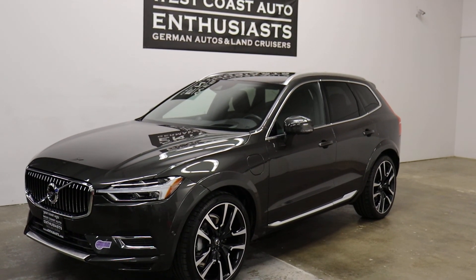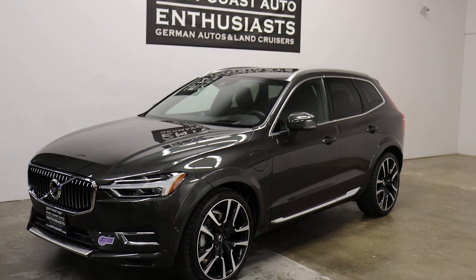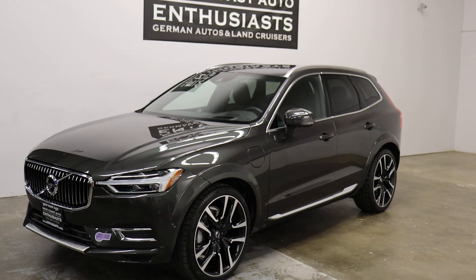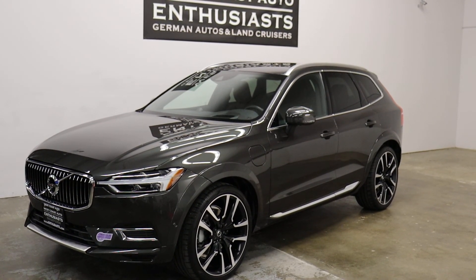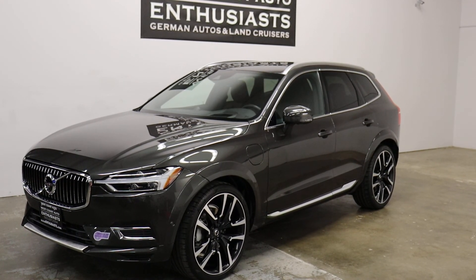Thank you for visiting West Coast Auto Enthusiast. Today we're featuring a 2019 Volvo XC60 T8 Inscription Hybrid. This is a clean title, clean Carfax car. It's covered under the Volvo factory warranty until May of 2023 or 50,000 miles, and it currently has 31,000 miles on it.